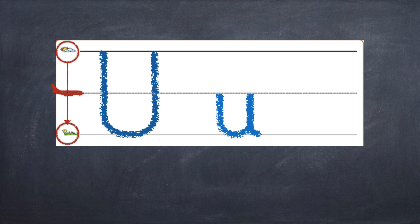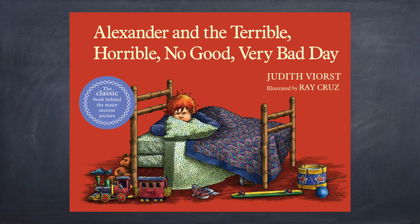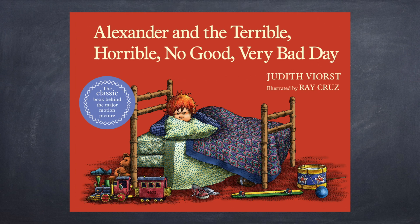Friends, you're doing an amazing job, as always. I'm very proud of you. I think it's time to read one of my very favorite stories — I like it a lot, and I hope you like it too. The title of the book — what the book is called — is Alexander and the Terrible, Horrible, No Good, Very Bad Day. The author, the person who wrote the words in the story, is named Judith Viorst. The illustrator's name is Ray Cruz — the illustrator is the person who draws the pictures in the book.